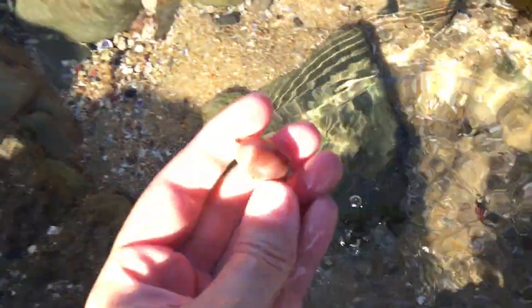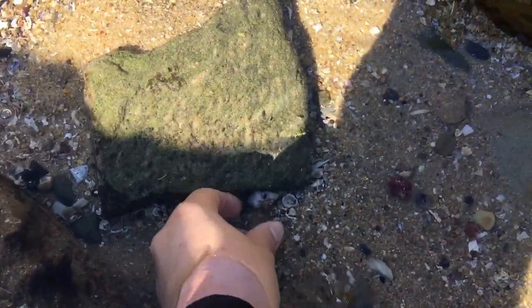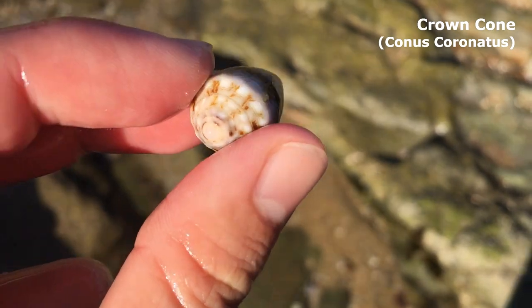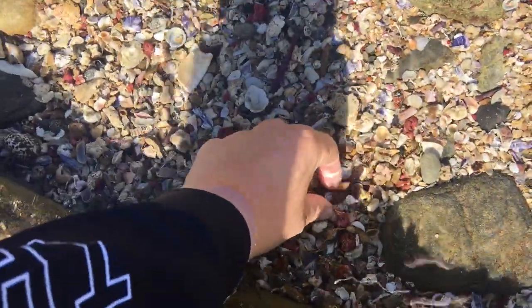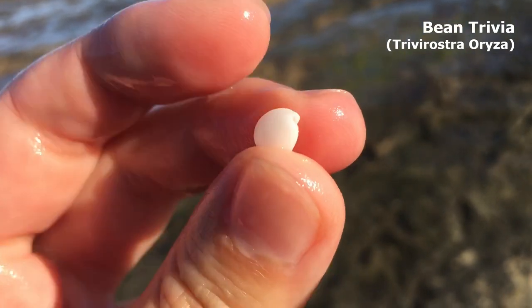I originally saw this cowrie — yes, it's quite a nice brown cowrie — but right next to it, hello, it's a crown cone! Let's pick it up. It's empty. Gosh, that's a nice crown cone to start off the crown cone collection today. And there's a little bean trivia in here — just a little dude, a nice one too.